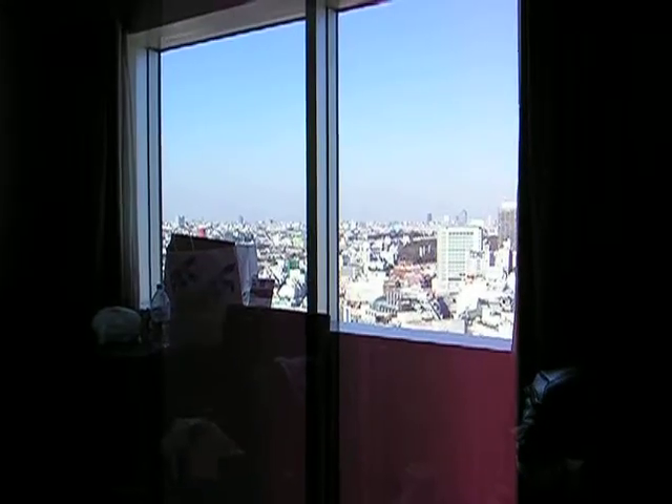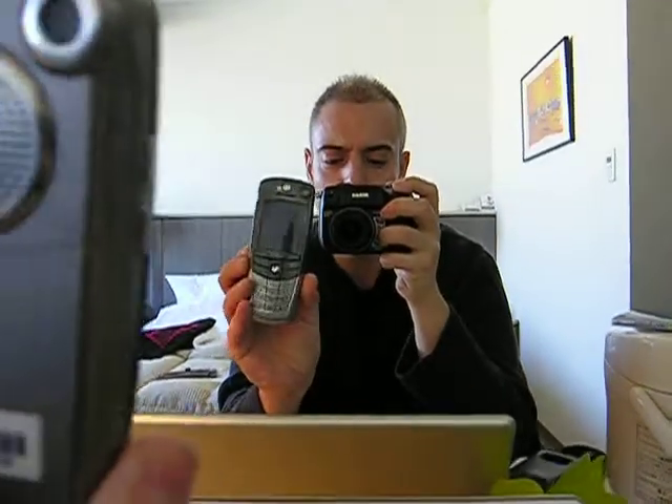Hi, this is Andrew Curry in Japan — Tokyo actually — and here's my quick and dirty 60-second review of the Motorola A835 offered here by Vodafone for international travelers.